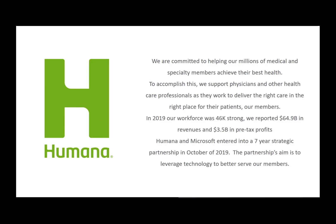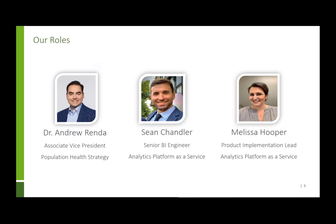We power those two things with our third principle: to power with integrated technology. We have a digital health and analytics team, an enterprise clinical operating model, and a strong partnership with Microsoft. I'm the Associate Vice President of Population Health.